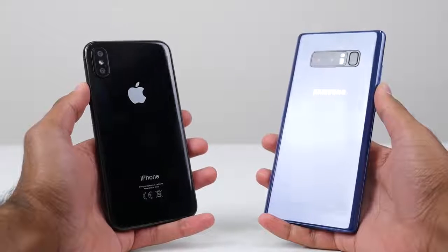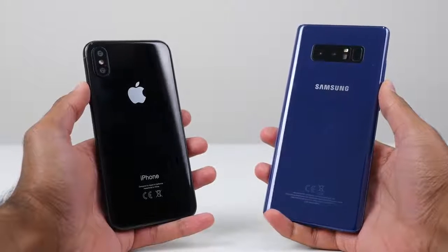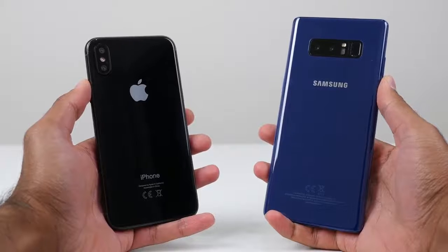What's up YouTube, Saf here on SuperSaf TV, and in this video we're gonna be looking at the key differences between the iPhone X and the Samsung Galaxy Note 8.